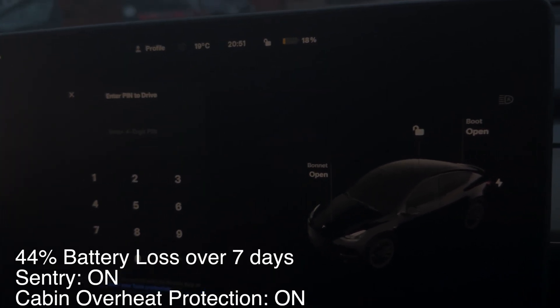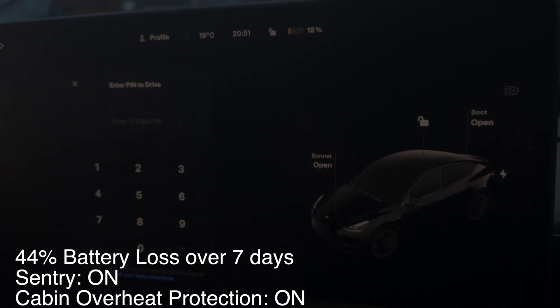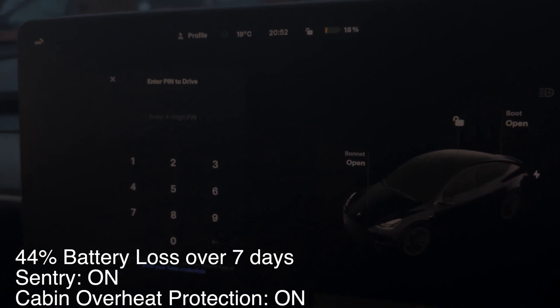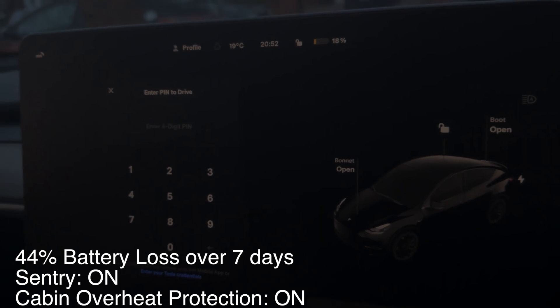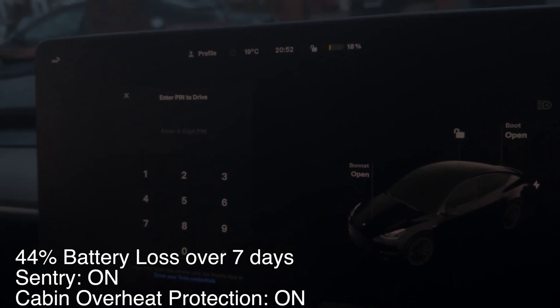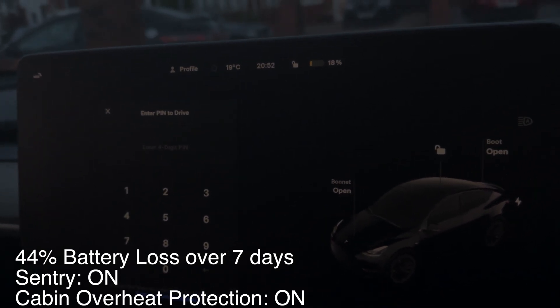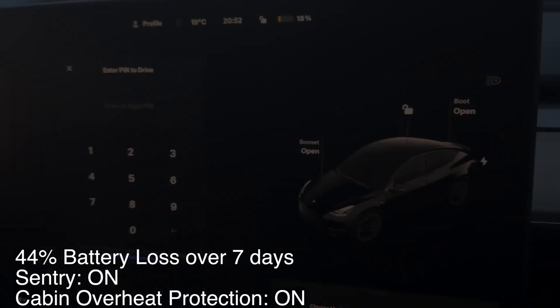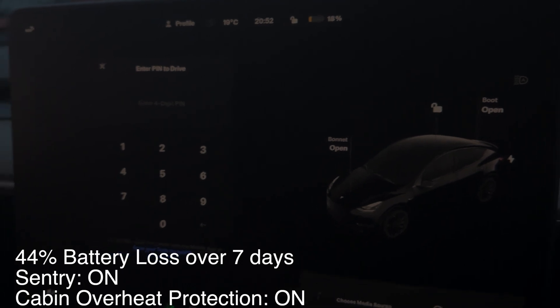I hope you found this video useful if you're planning to take a trip and leave your Tesla parked. If you have Sentry on, you will notice a lot of battery drainage. If you have Sentry turned off, you won't experience as much drain — so something to consider when you're travelling away.